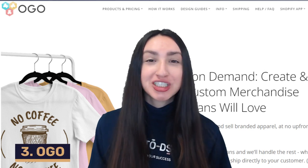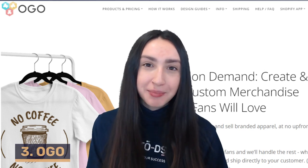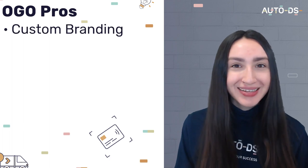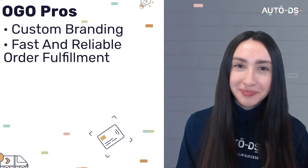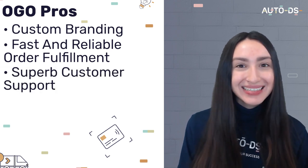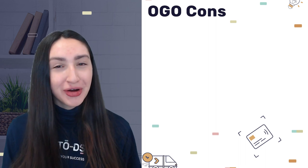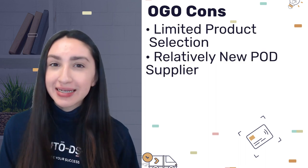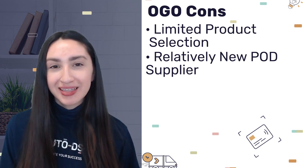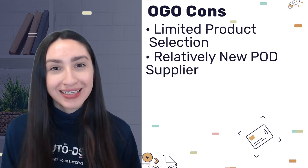Next up we have OGO, which is an Australian-based POD company. Their benefits include custom branding for clients, a fast and reliable order fulfilment process, and excellent customer support. On the downside, OGO provides a limited selection of POD products and is relatively new to the e-commerce industry, so its presence is not widely known yet. When it comes to pricing, there are no subscription fees and upfront costs like shipping are clearly stated in every transaction.